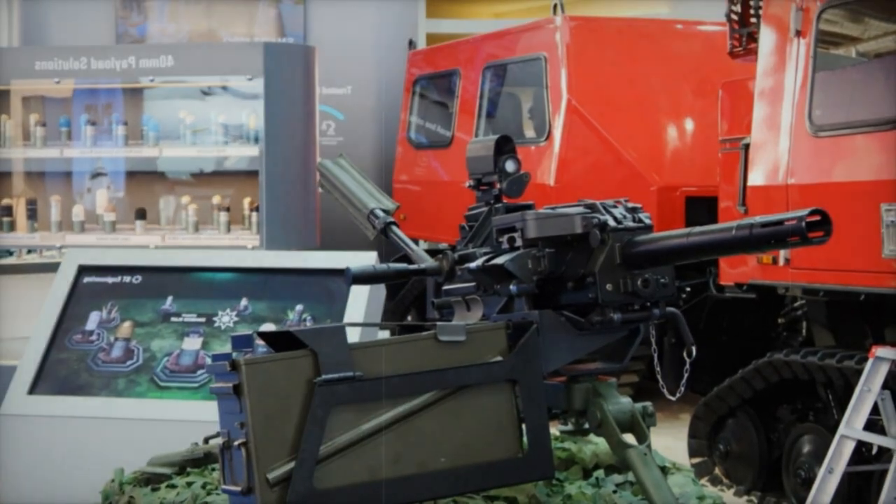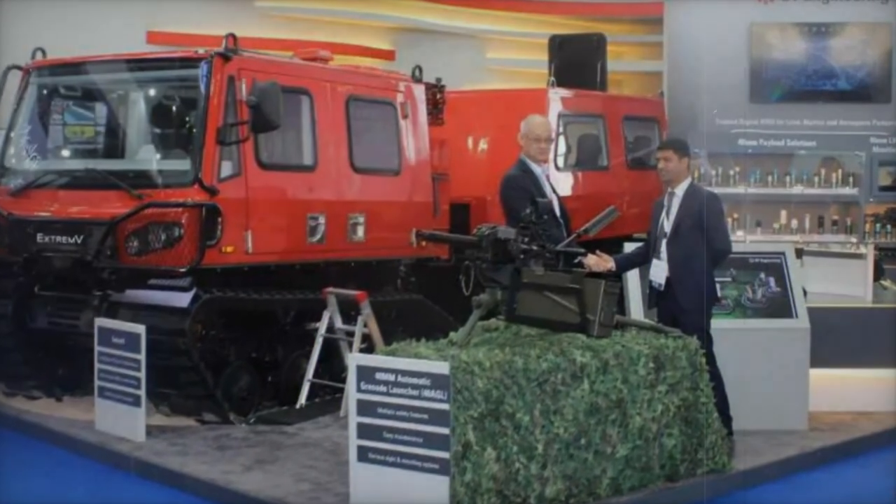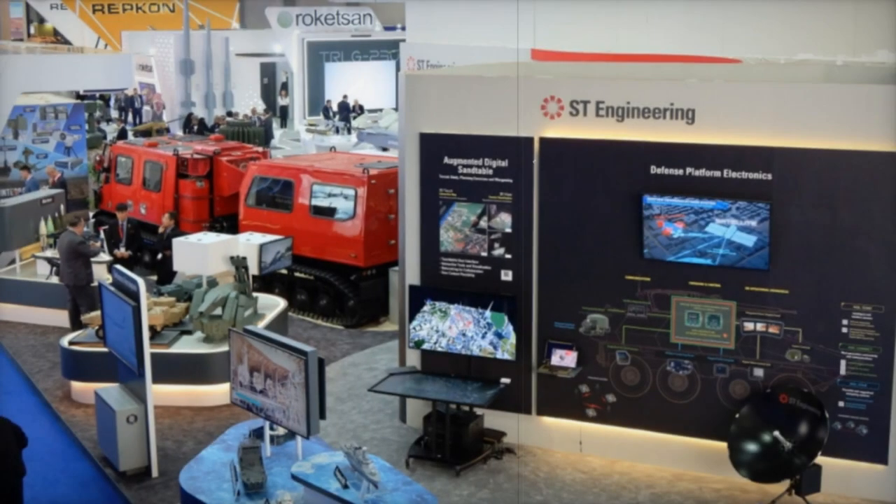Drawing upon its extensive engineering expertise and pioneering technologies, ST Engineering showcases a diverse range of solutions spanning the land, air, sea, digital, and cyber domains.